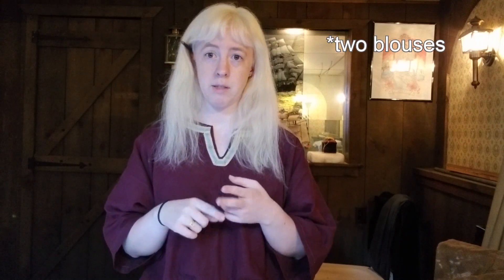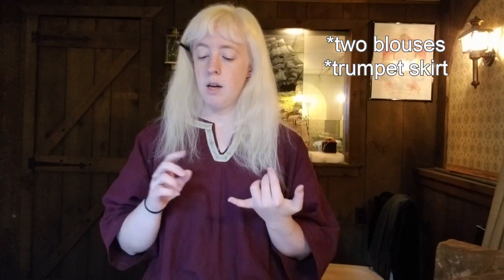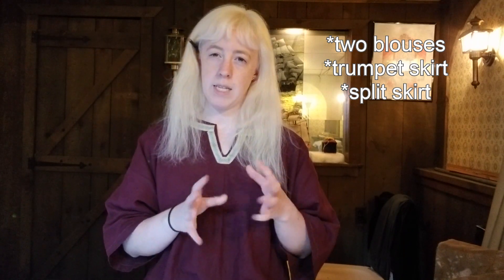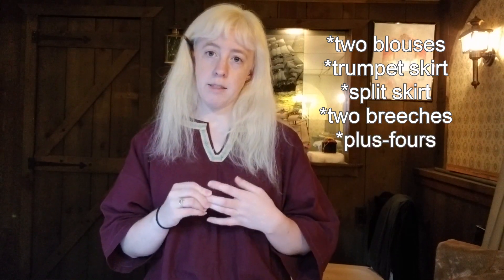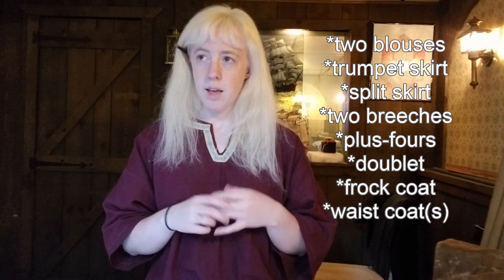My original list of what I thought I would need was at least two linen blouses — more would probably make a lot more sense — a trumpet style skirt, a split skirt like a bicycle riding skirt from the 1890s or early 1900s, two pairs of breeches, a pair of plus fours, and layering pieces like a doublet, a frock coat, and a couple of waistcoats. That came out to about 11 pieces, not counting shoes and socks.